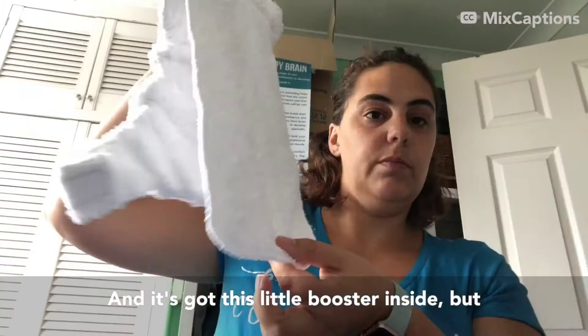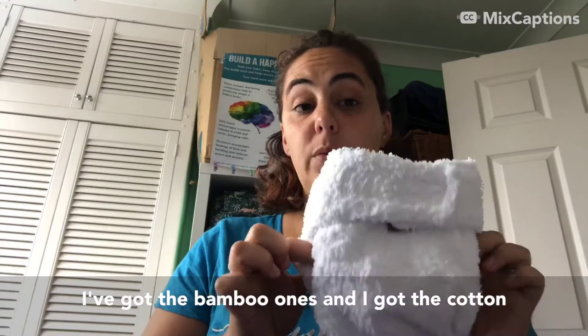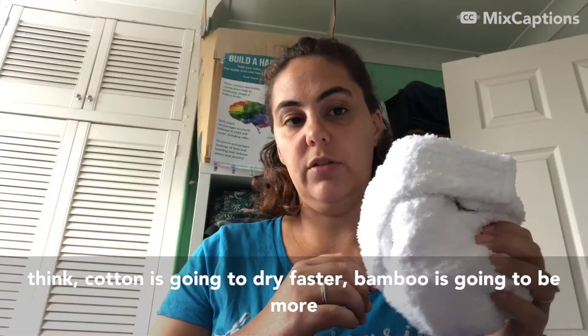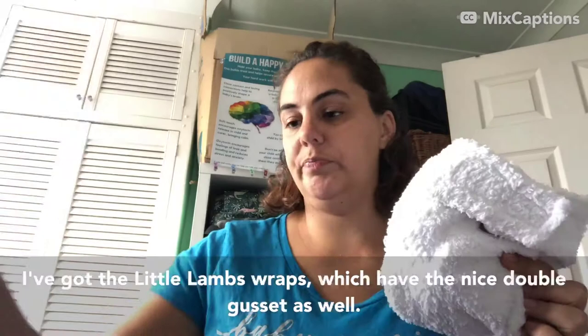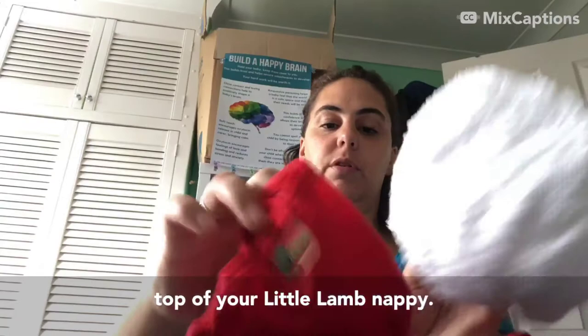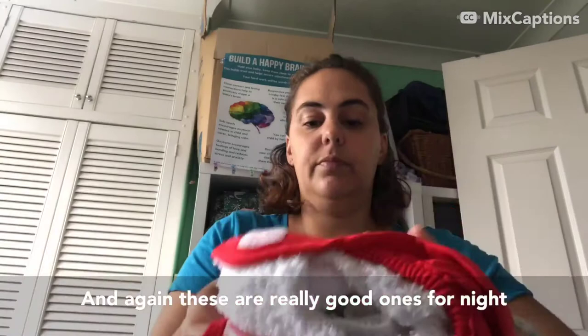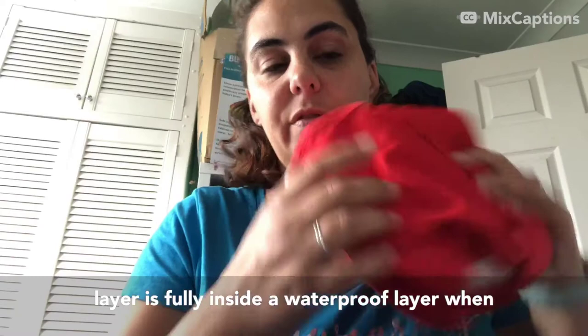It's got this little booster inside but that's not detachable - it stays in. Again you would put a fleece liner in there. I've got the bamboo ones and the cotton ones - it's worth trying both. Cotton is going to dry faster, but bamboo is going to be more absorbent so it may last you longer, which matters if you've got a heavy wetter as some babies seem to wet through nappies quicker than others. I've got the Little Lamb wraps which have a nice double gusset, and those would go over the top of your Little Lamb nappy. These are really good for nighttime - make sure the absorbent layer is fully inside the waterproof layer so you don't get leaks.